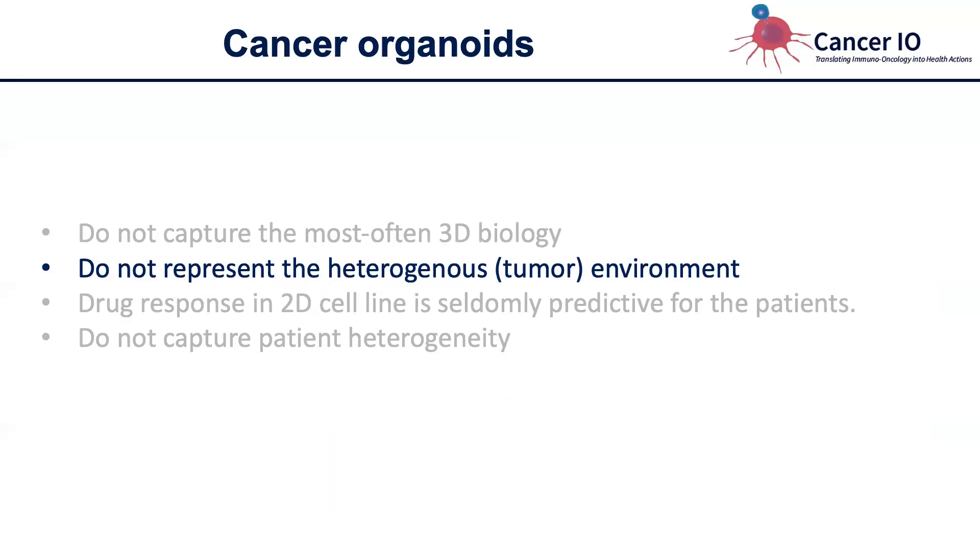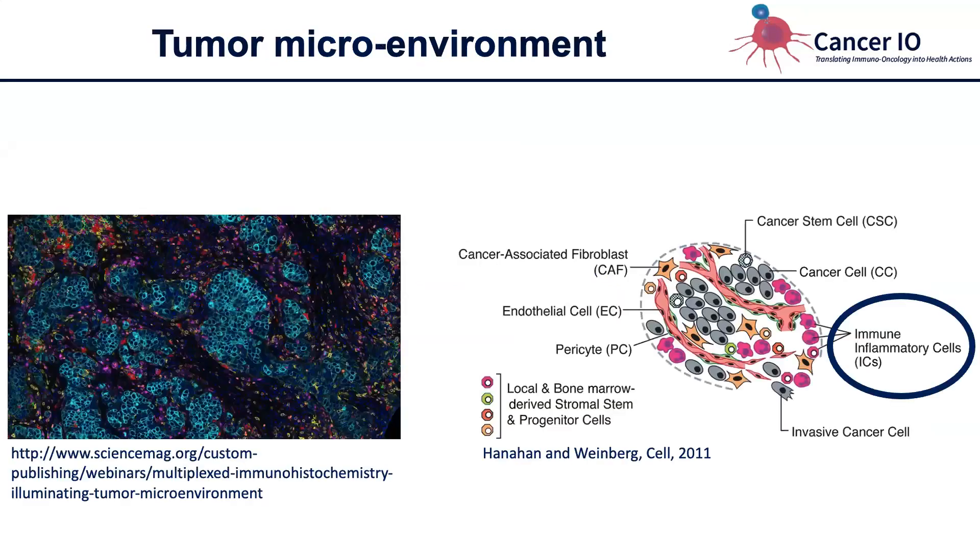Organoids are a really great system. However, they still do not represent the heterogeneous tumor microenvironment. The reason I keep emphasizing the tumor microenvironment is that a cancer is not just cancer cells — it's comprised of many different cell types, such as cancer-associated fibroblasts, immune cells, and many others. These are not just bystanders; they very actively influence how the tumor develops, how fast it grows, drug resistance, and many other things.